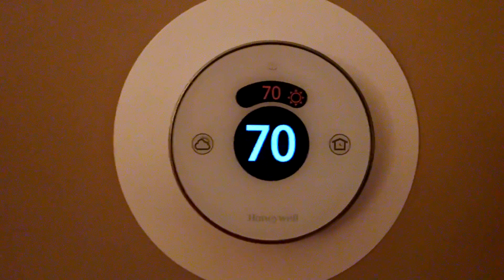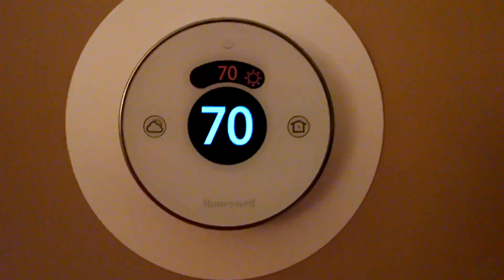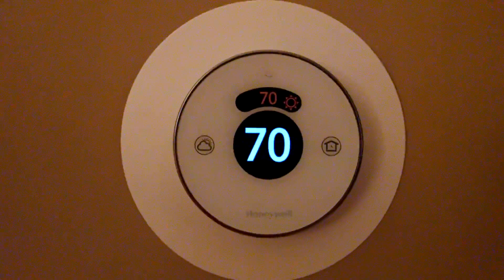Sometimes 72 doesn't always feel like 72 if the humidity levels are high. So it's a very intelligent thermostat.